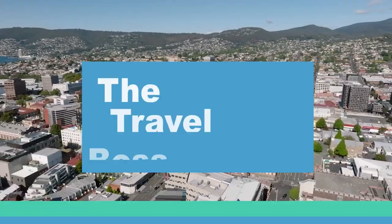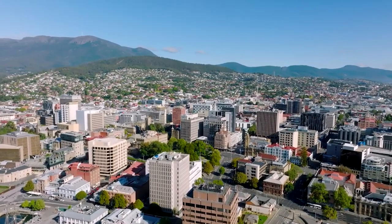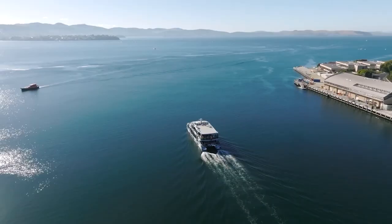Hi, and welcome to The Travel Boss. In this video, we're going to explore the top 10 things to do in Hobart. Hobart is the capital city of the Australian state of Tasmania, located in the southernmost part of the country. With a population of just over 240,000, Hobart is a relatively small city that offers a charming mix of historic and modern attractions.